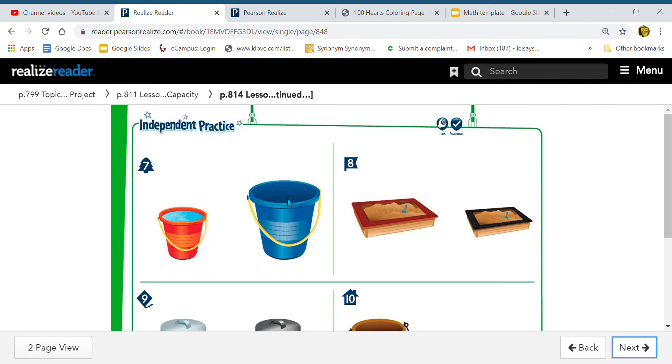Moving on from sand buckets to the sandboxes. Here we have this reddish-looking one on the left side and then a black one on the right side. Which sandbox has a bigger capacity? The left one or the right one? The left one has a bigger capacity. The left sandbox would hold more. So again, capacity is what? It's how much something holds. Good job!